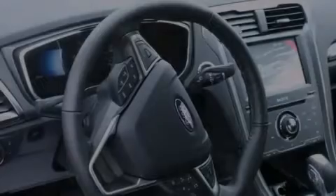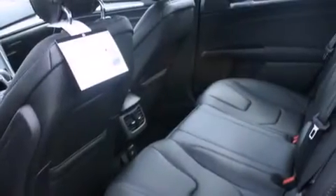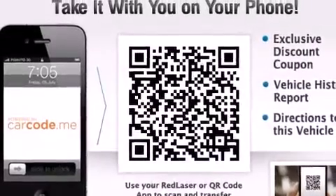The following features are also included: memory settings for the driver's seat positions so you can recall your favorite position with the push of one button, a heated driver's seat, cruise control, and an illuminated driver's side vanity mirror.